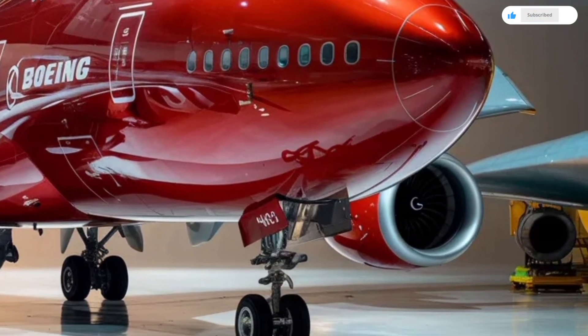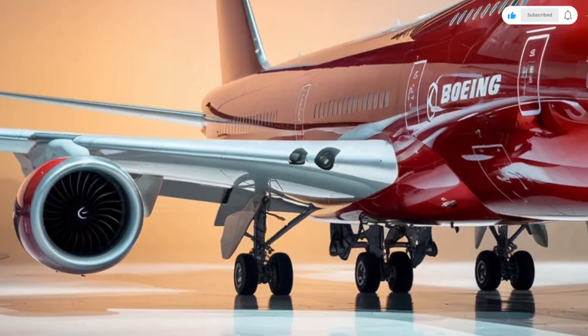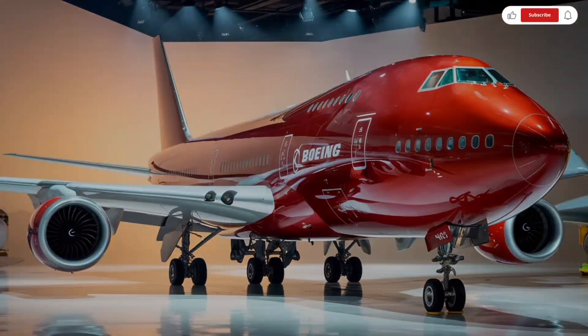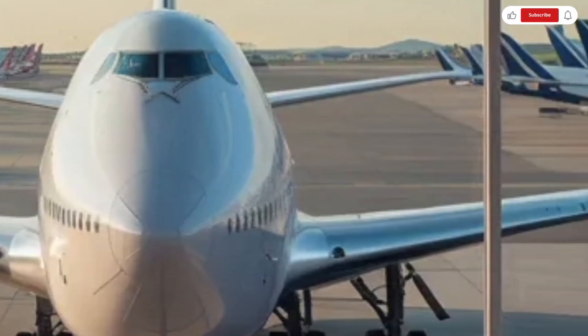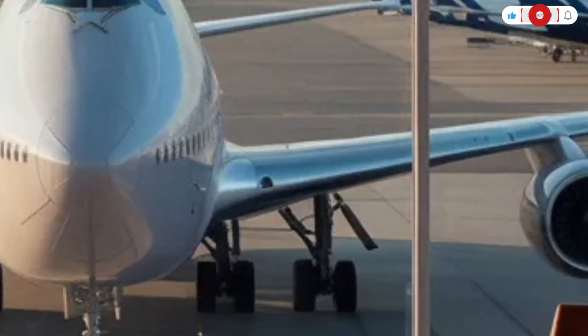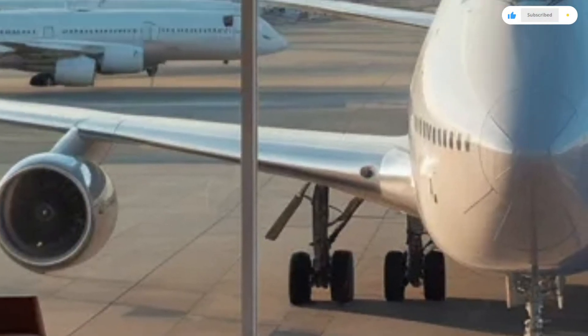Beyond the purchase price, operating costs play a major role. Fuel, maintenance, crew training, airport fees, and insurance all contribute to the overall cost of operating a Boeing 747. This is one reason many airlines have transitioned to smaller, more fuel-efficient jets.